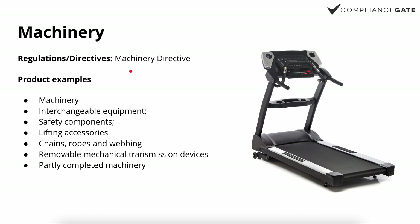Then we have machinery. The Machinery Directive doesn't include gym equipment or anything manually powered — it applies when there is some sort of external force, such as an electrical motor, combined with moving parts. Examples include machinery, interchangeable equipment, safety components, lifting accessories, chains, ropes and webbings, removable machine transmission devices, and partly completed machinery. All machinery under the Machinery Directive must have the CE mark.